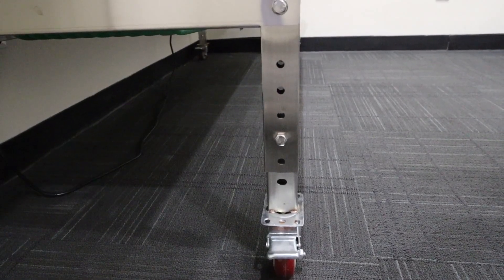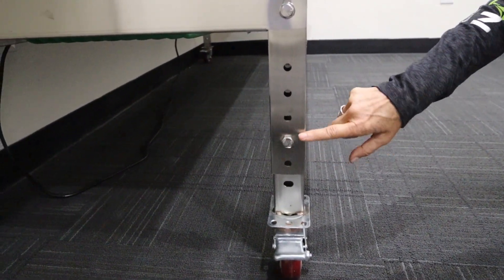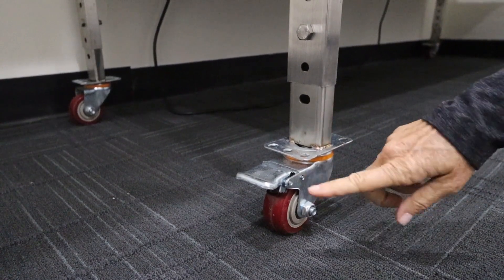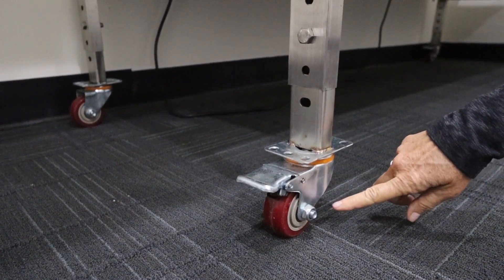Another feature of this automatic sorter is the adjustable height. You can simply remove this bolt and raise or lower the sorter based on your needs. The sorter comes with four wheels with brakes so you can move it to whatever room you're sorting in.